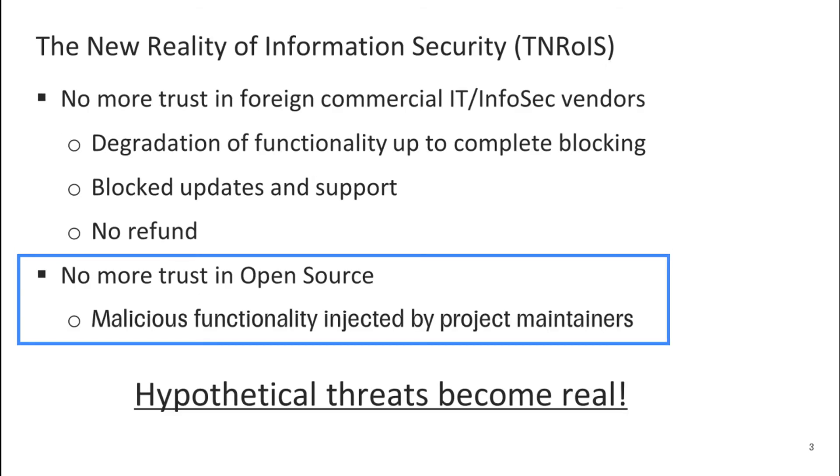We must start with the fact that this year is fundamentally different. We now live in the new reality of information security. Western commercial IT and infosec vendors have proven to be completely unreliable. If you use their products, be prepared that in one day you can see degradation of the product's functionality up to complete uselessness, blocked updates, and user support — all this without any refund. It has become quite clear that open source tools and code can harm your organization, because project maintainers can easily inject malicious features into their projects. Now they are actually doing it. Hypothetical threats have become quite real.